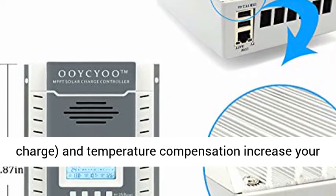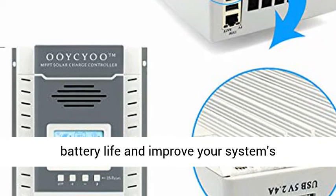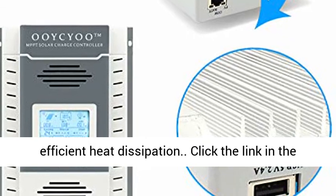Multi-stage charging — constant current, constant voltage, and floating charge — along with temperature compensation increases your battery life and improves your system's performance. An aluminum heat sink allows for efficient heat dissipation.